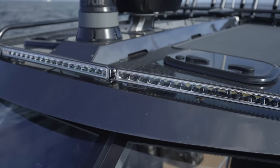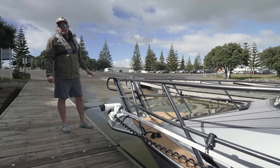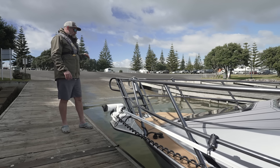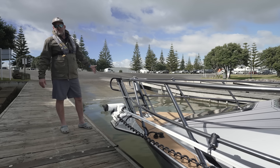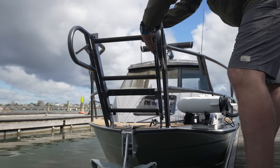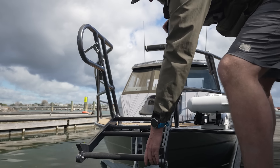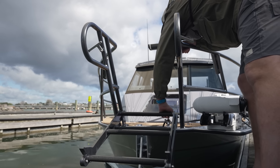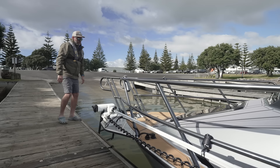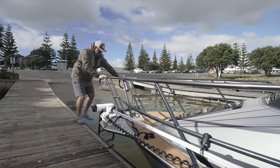Obviously today we've launched at a beautiful boat ramp, but for those times when you're at a less than ideal ramp and want to launch yourself off the bow onto the beach, we've got this game-changing bow mounted loading ladder. It's a two-piece system that folds down like that, making getting on and off the bow an absolute breeze.